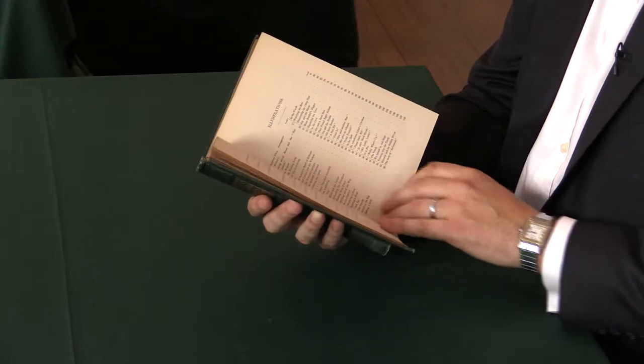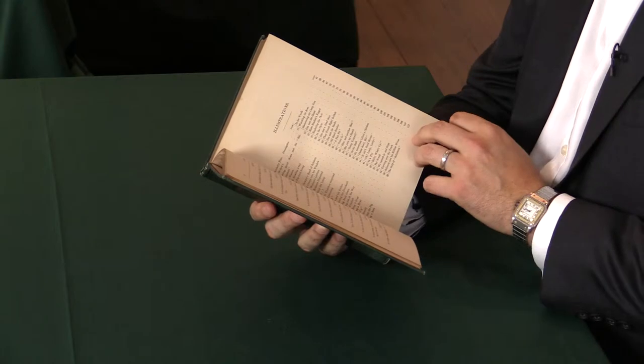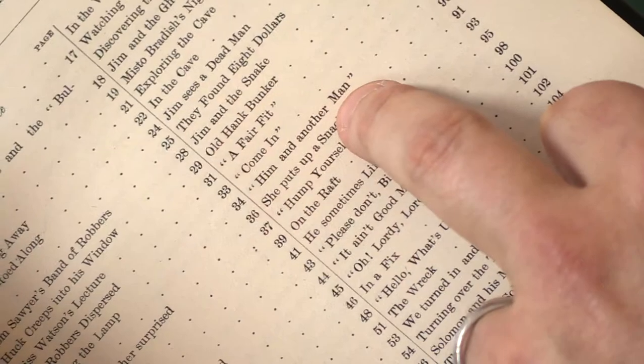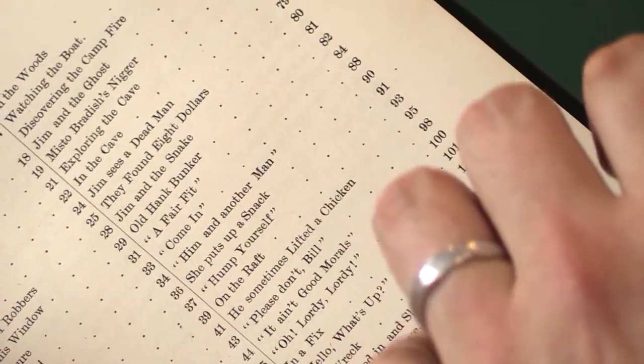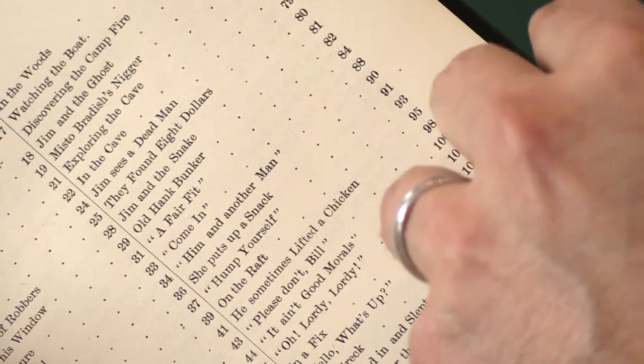The next fault is on page 13, and it's a misnumbering in the list of illustrations. It's known as "him and another man," and it shows page 88. Actually, that was incorrect, and it should say page 87. This was corrected in the second and later printings.